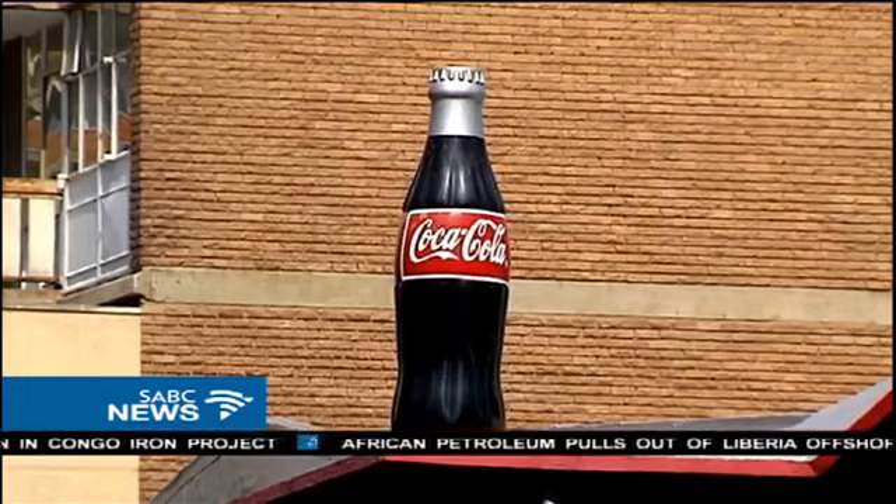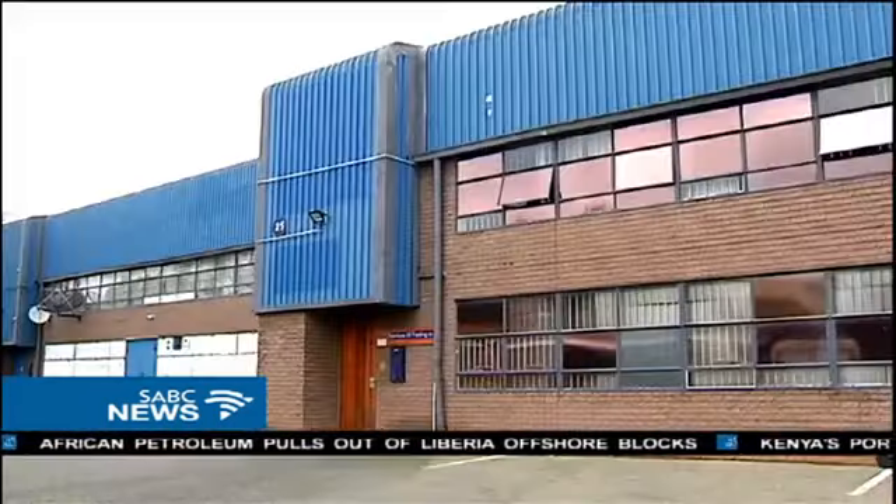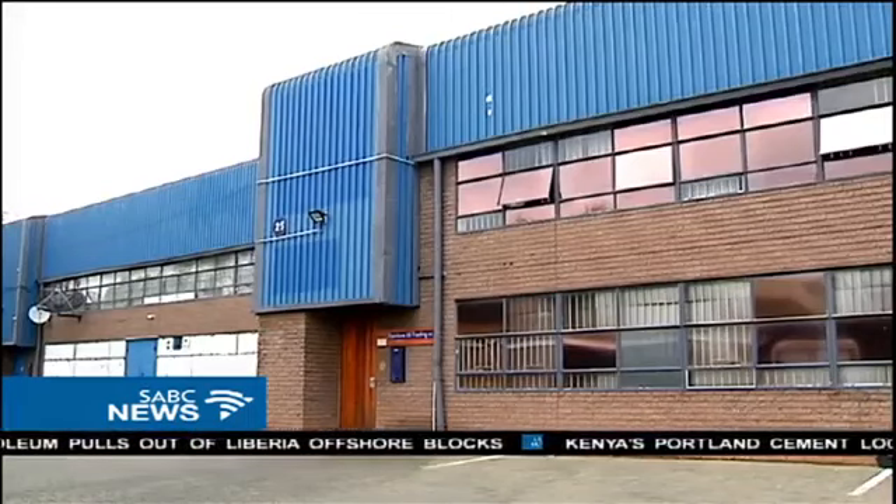It says it's cooperating fully with investigators. Mangoba Mkunu, SABC News, Johannesburg.